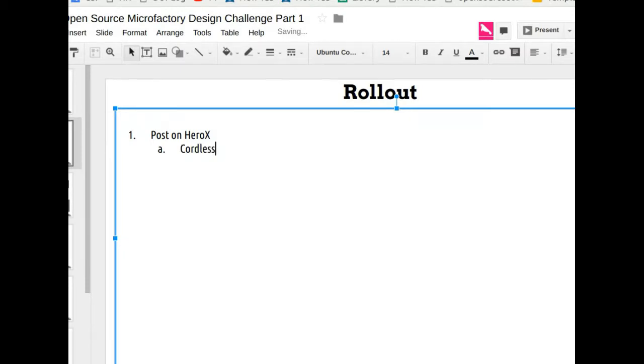So the rollout: post on HeroX — what do we post initially? Cordless drill, here are some of the properties we're looking at. Is step two to use that to get the 100K? It seems like post on HeroX first and then use that as the basis for fundraising. That way you can show people what that page looks like and how people interact with it. The vision laid out there will be really powerful for the fundraising. Use that as the basis for the 10 times 10K.